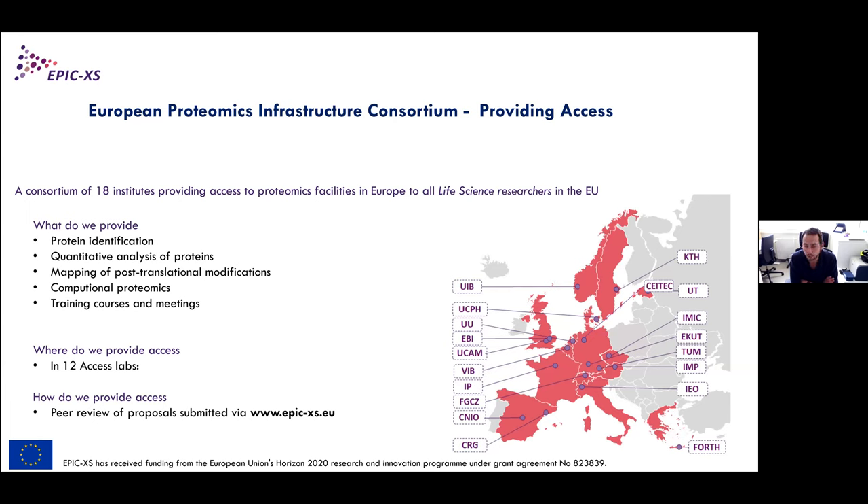EPIC-EXCEL provides access to proteomics facilities to all life sciences researchers in the EU, offering protein identification, quantitative analysis, PTM mapping, computational proteomics, and training courses. Access sites are in 12 different locations in Europe. Access is obtained by filing a proposal on the EPIC-EXCEL website at epic-excel.eu, reviewed by external people.